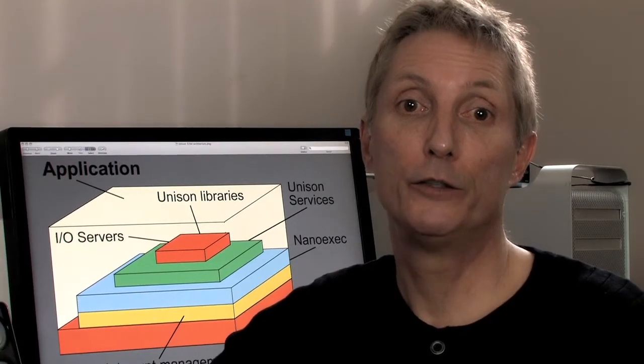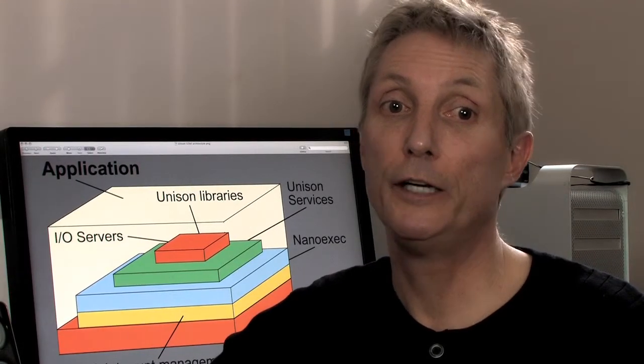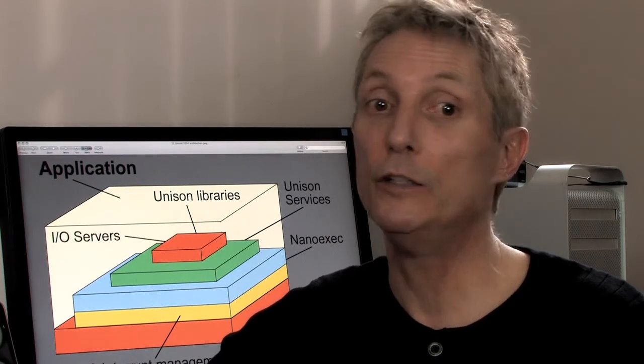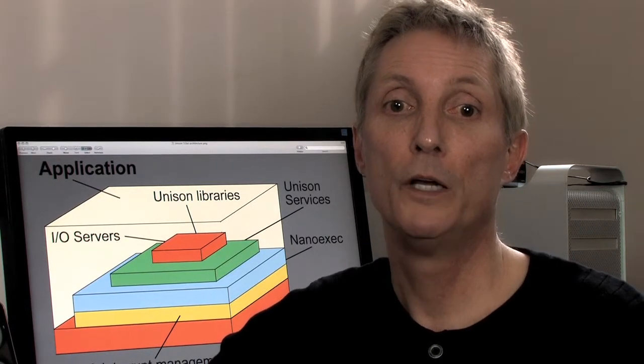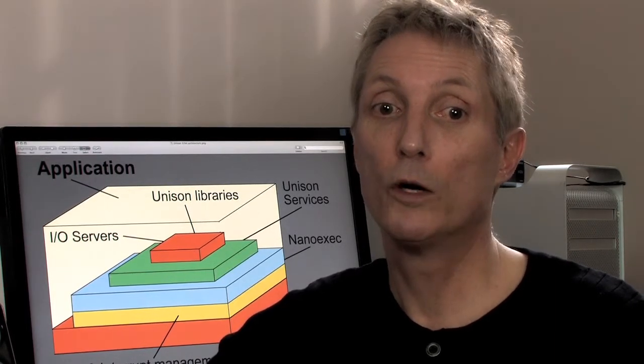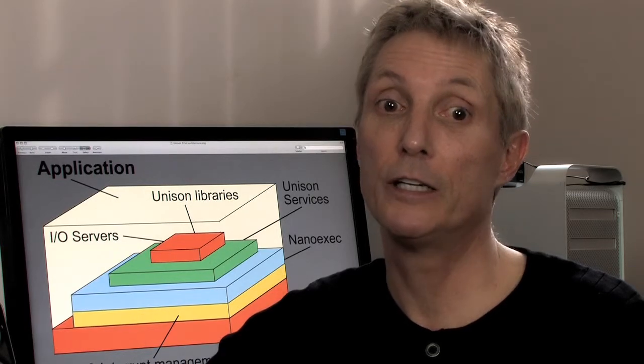The time required to introduce Unison into your organization and get your team productive is minimal due to POSIX compatibility and easily understood architecture. Unison allows developers to get to market very quickly with minimal training, rework, integration, development, and testing.